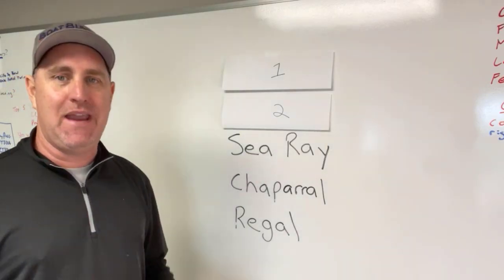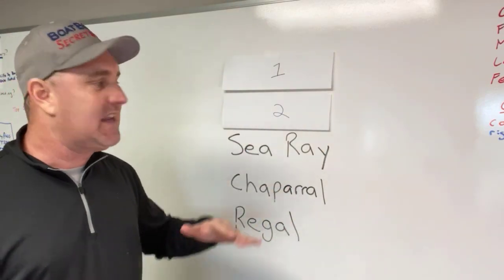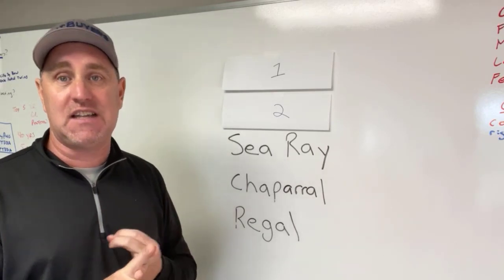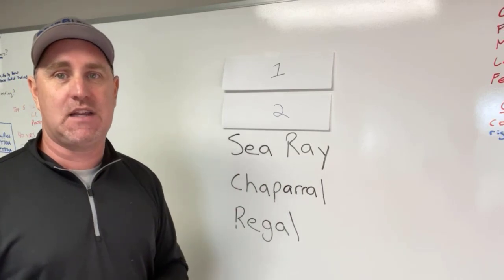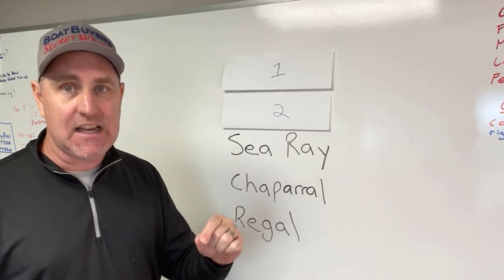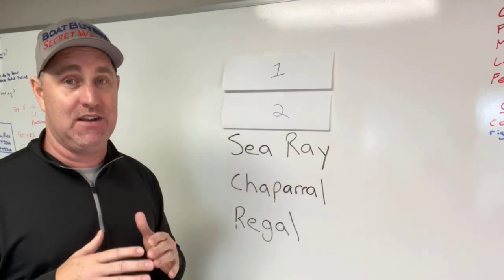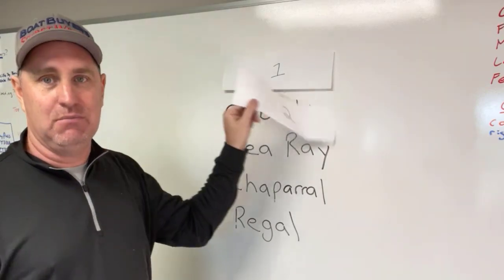Number three, we have Sea Ray. Now you could argue these and they could flip-flop depending on the brand or the model. I'm going to say their SLX and their SDX, or their Sun Deck versions. I'm going to cut out their sport boats — the 19 SPX, that sport series — to me they just don't have the quality. But the SLX, the 250 SLX, in my opinion, is one of the sweetest looking boats going. It's always been a favorite, and I've sold many of those.